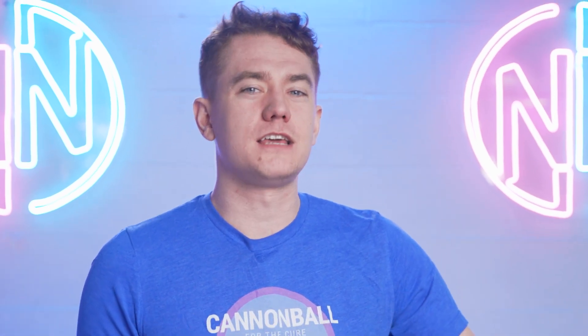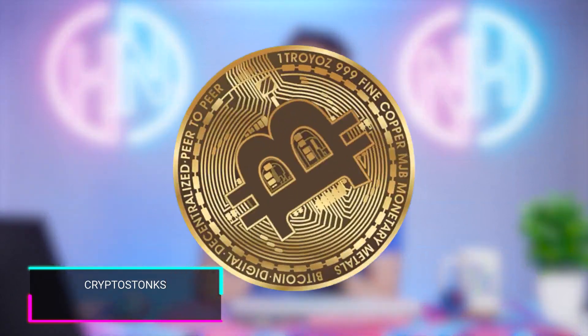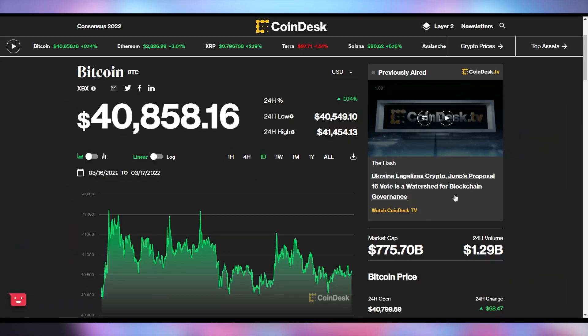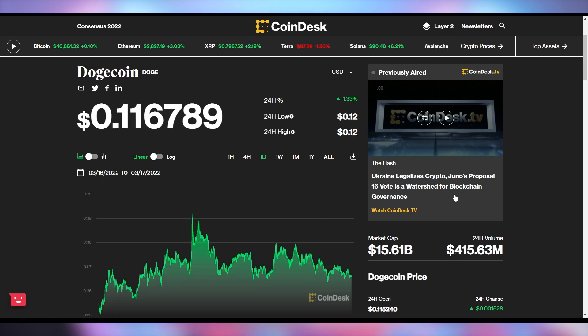Which GPU do you want? What price does it need to be at, and do you think you can get it before the year is out? Let me know in the comments. As for Crypto Stonks: Bitcoin is up just a little to $48,580. Ethereum is up 3% to $2,826.99. And Dogecoin is up 1.3% to sit at $0.116.